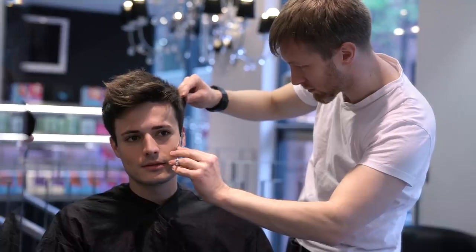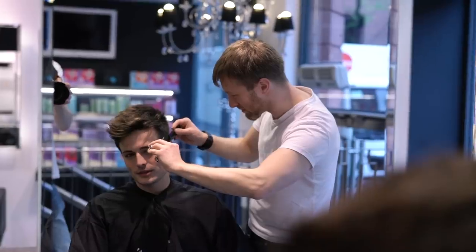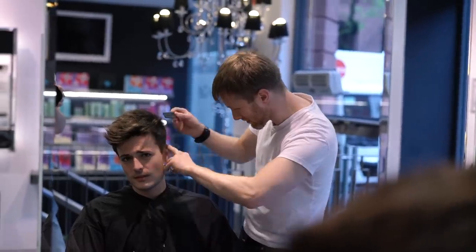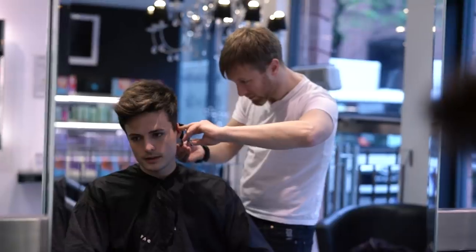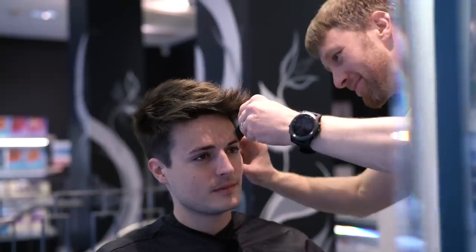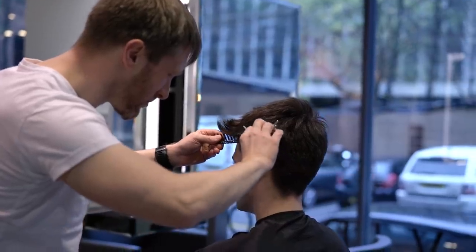For the sides, I'm not going nearly as short as I usually do. Normally I go from a one at the bottom, but for the colder weather we decided to leave a little extra length to fit in with the season. It'll still look really clean and tidy, just not as short as I normally go.